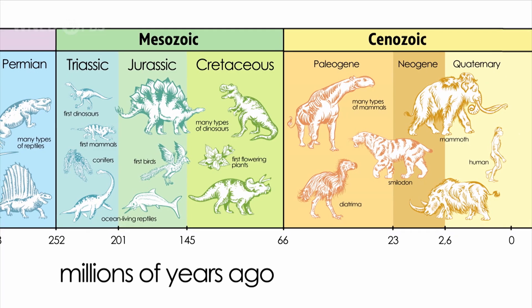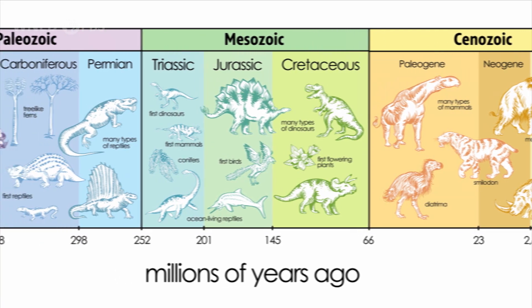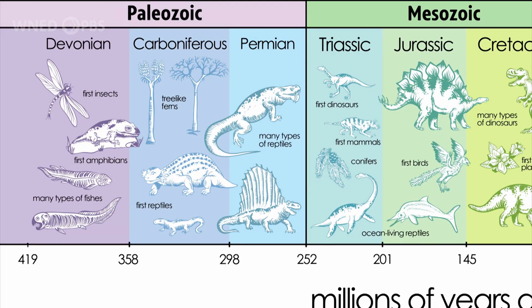Have you ever walked around your neighborhood and wondered what it looked like ten or a hundred years ago? A thousand years ago? What about millions of years ago? Let's just say there have been a lot of changes. By looking at the rocks beneath our feet, we can get a better idea of what the world looked like millions or even hundreds of millions of years ago. Let's take a look back in time — 400 million years to the Devonian period, millions of years before the dinosaurs.